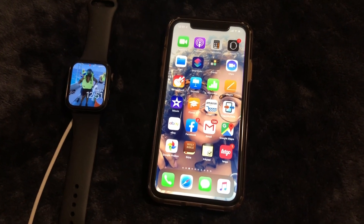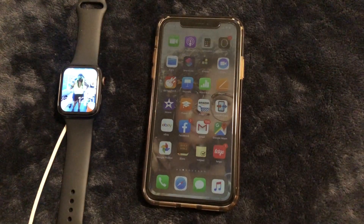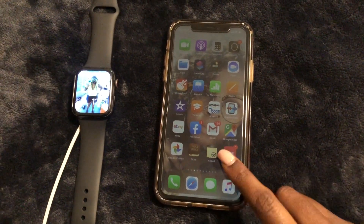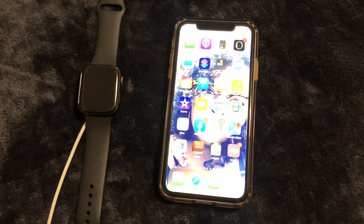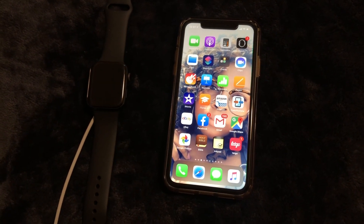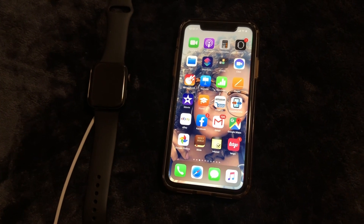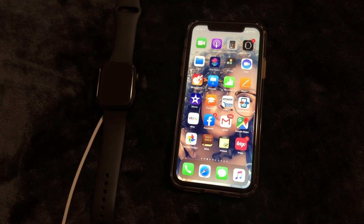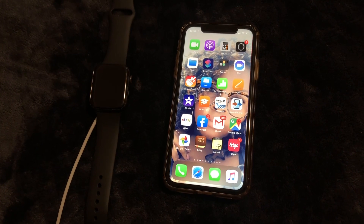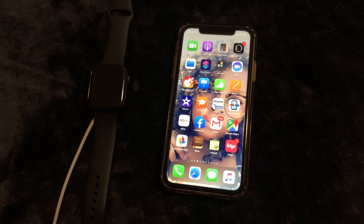What is up guys, Brit Tech here back with another video. Today is the day we've all been waiting for — we update our Apple watches to watchOS 6. This update brings so many new applications to the Apple watch, so let's get into this video.